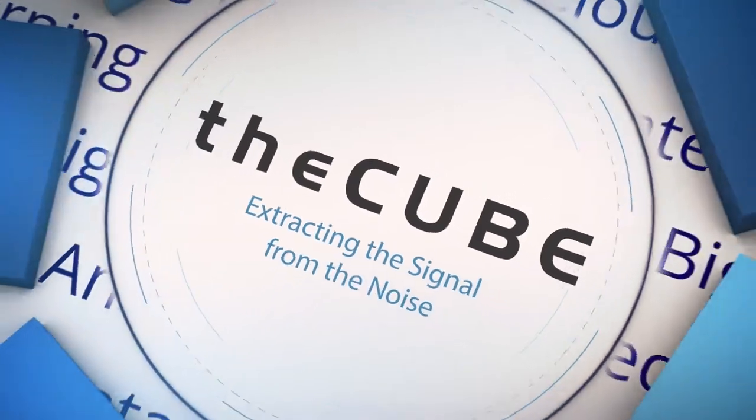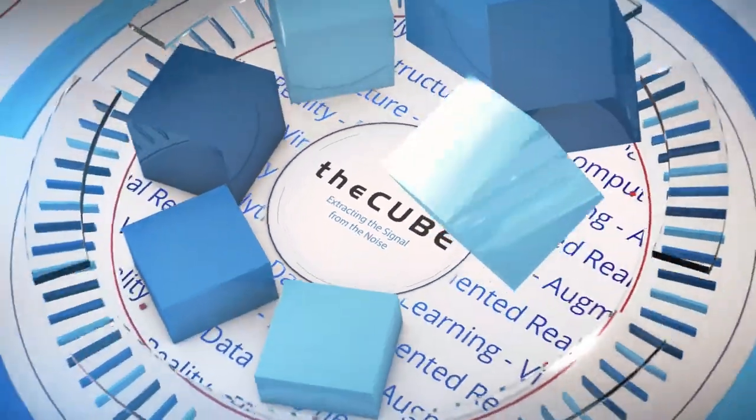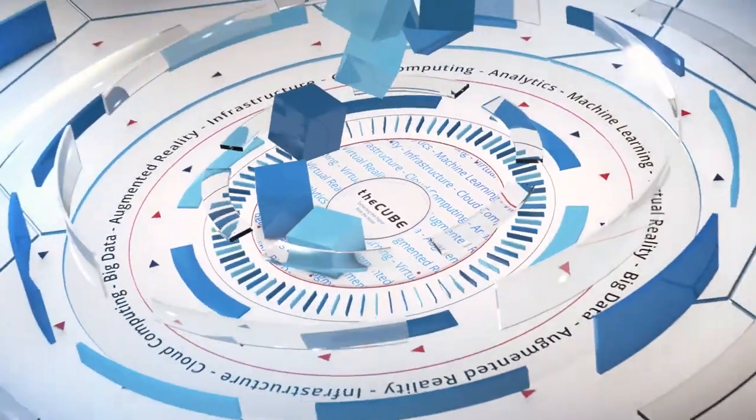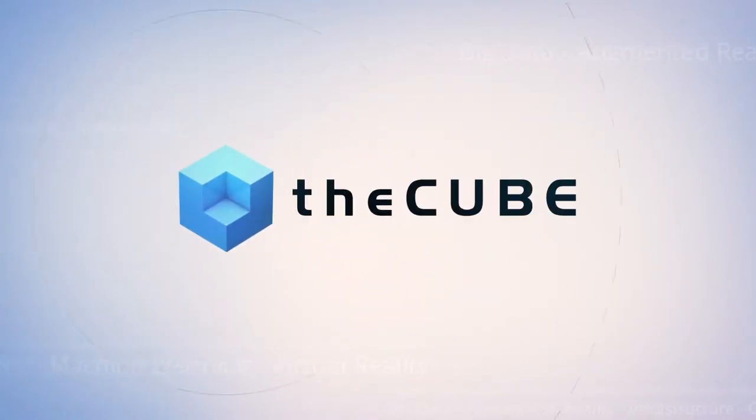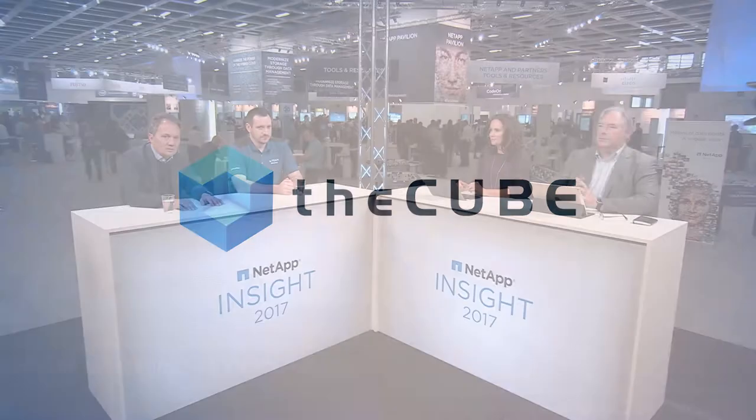Live from Berlin, Germany, it's The Cube, covering NetApp Insight 2017, brought to you by NetApp. Welcome back to The Cube's live coverage of NetApp Insight here in Berlin, Germany. I'm your host Rebecca Knight, along with my co-host Peter Burris. We are joined by Manfred Buchanan, VP Systems Engineering EMEA for NetApp, and Mark Carlton, an independent IT consultant. Manfred, Mark, thanks so much for coming on the show.